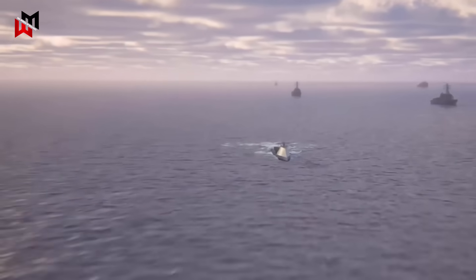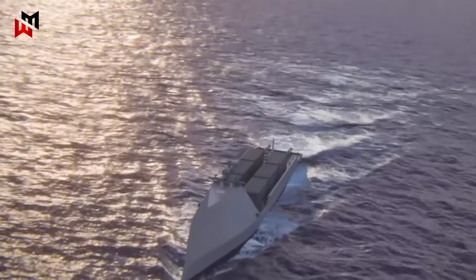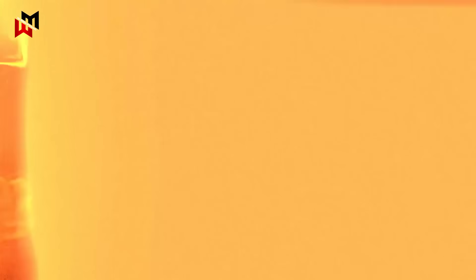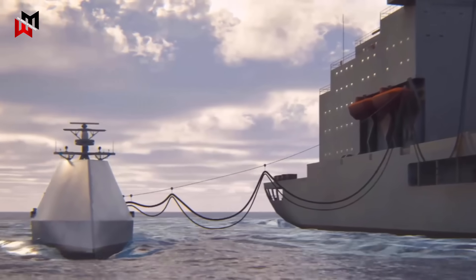Its modular design may include towed-array sonars, dynamic positioning systems, and facilities for medevac or drone operations, enabling it to cover vast ocean areas and integrate seamlessly with submarines and aircraft for layered defense.